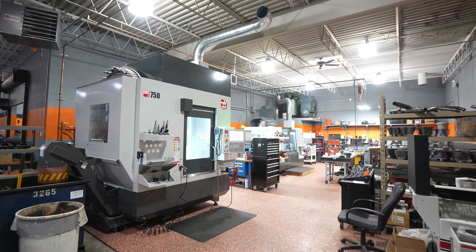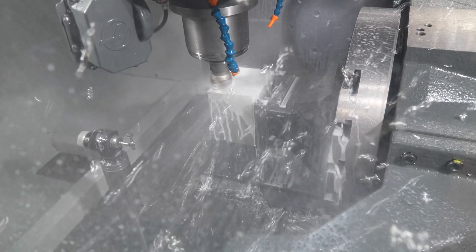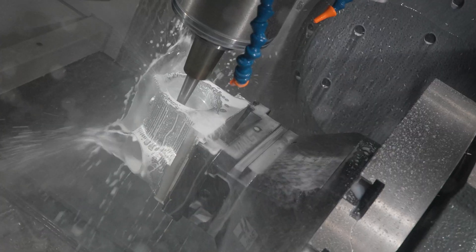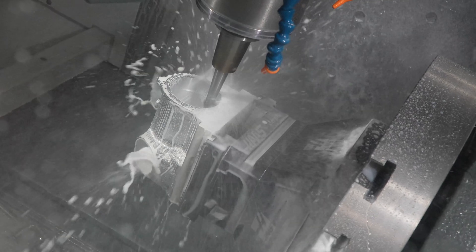We contacted Haas, we bought a UMC 750, and had no idea how to use the machine or program it. Once the machine was delivered, we went out, found a programmer, and started producing our throttle bodies — probably within four to five months.